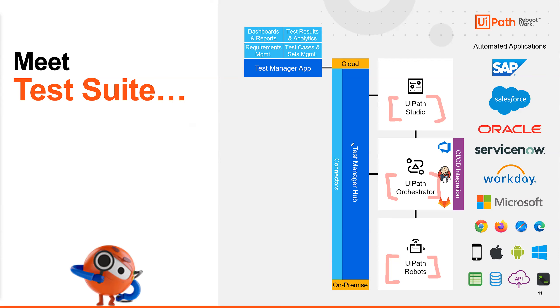The Test Manager hub is a back-end web app hosted on an IaaS server or in the cloud — it can be cloud or on-premise. Then we have a front-end web app which is a GUI for creating dashboards and reporting for your test scripts. You can write out requirements documentation for your test scripts and use cases, as well as all your test cases and test sets. Test Suite is designed as an open platform.